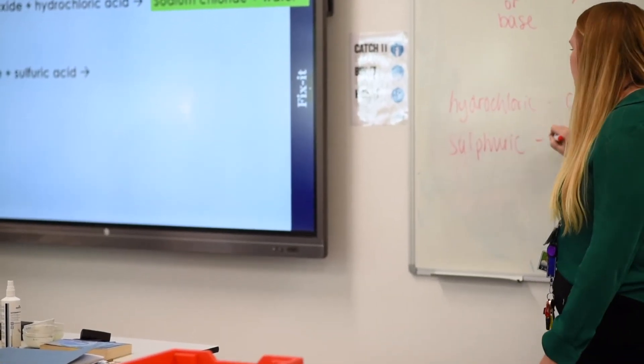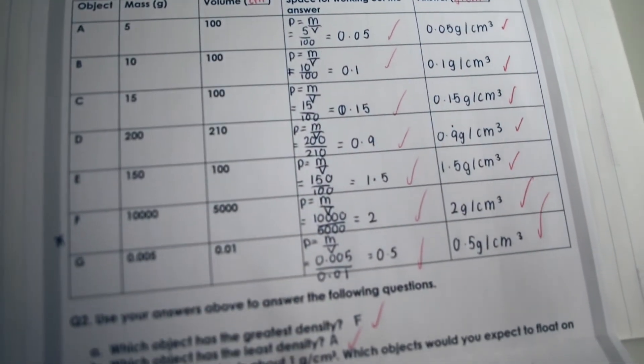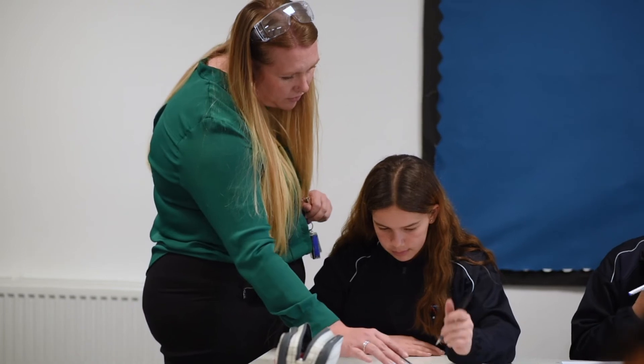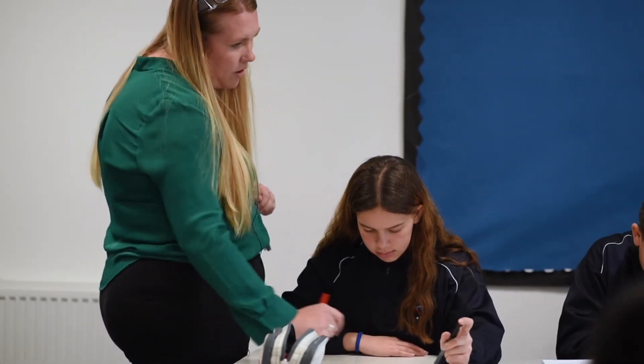We've found the maths and science lessons to be really successful. What we particularly like is the way they're linked to the maths curriculum that pupils in our school follow through mastery maths — the way things are taught is the same, teacher models are used in the same way, and there are specific maths examples and specific science examples linked in as well. They're also mapped really well in the curriculum, so often in science we'll be teaching a skill after pupils have already done it in maths, which makes it easier for us to put a science spin on it and put it into context.